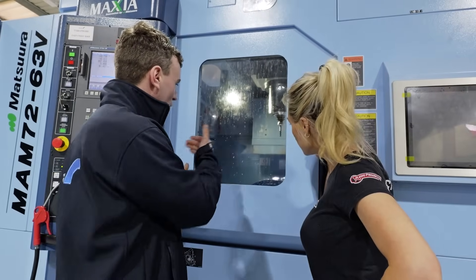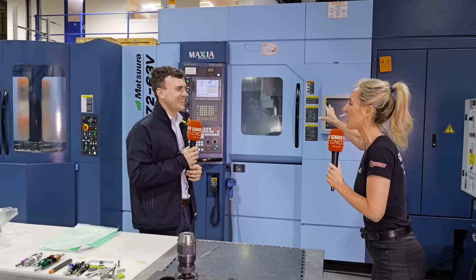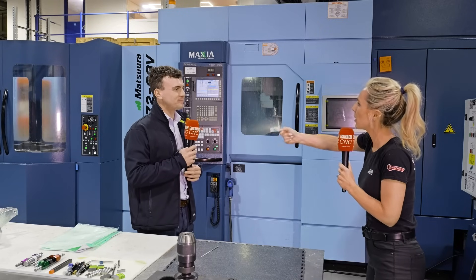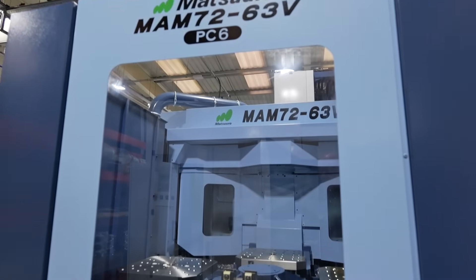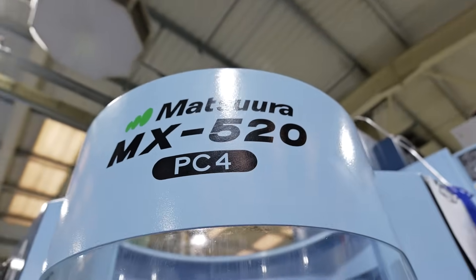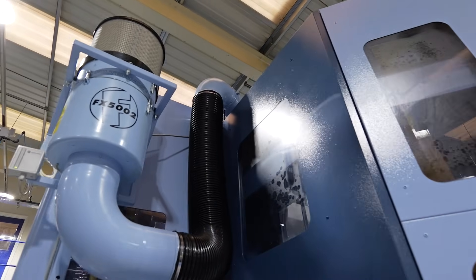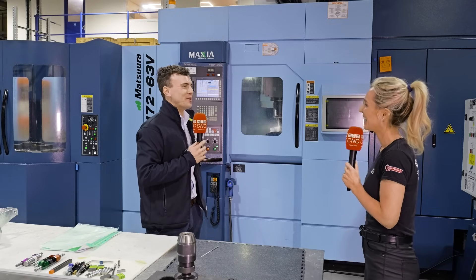We also got two extra pallets in the meantime. Did Matsura assist you with the purchasing, or did you know which direction you wanted to go in? We bought the MX520 for a reason at the time, but we knew that as we started to sell more of this style of product, we would need the modular design of the MAM. This machine can currently expand up to 300 tools — it's basically an amalgamation of the two. We also got a slightly bigger pallet than the 520, so we've gained some extra workpiece capacity.